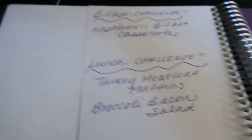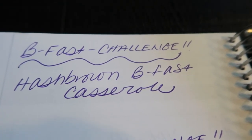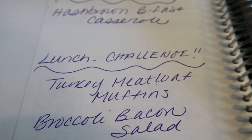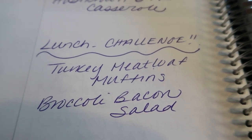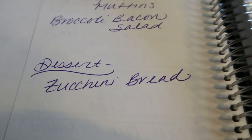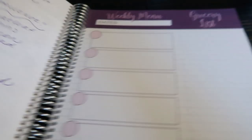On the backside of the meal plan is where I plan my meal prep. For breakfast this week — part of the challenge — I'm making hash brown breakfast casserole. We'll be eating on that throughout the challenge week. For lunch the entire week, we're having turkey meatloaf muffins, which are outstanding with broccoli, bacon, and salad. And for dessert this week, I'm making WW Friendly Zucchini Bread. So you'll actually get four recipes in meal prep — stay tuned for Meal Prep Monday!